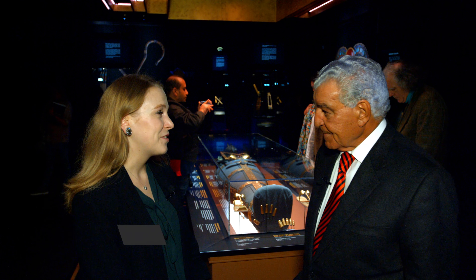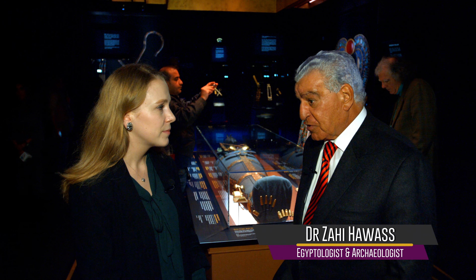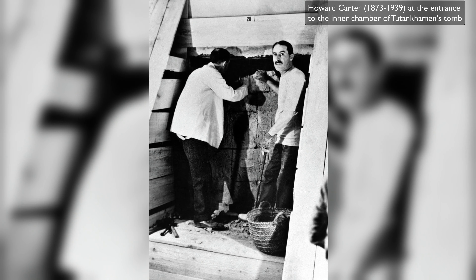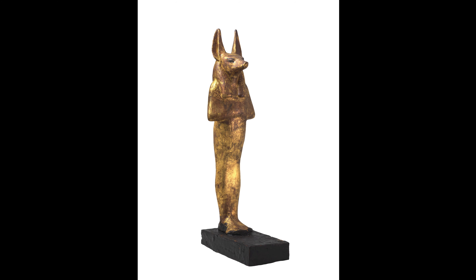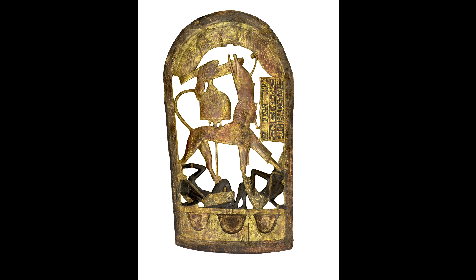Dr. Hawes, welcome to London — it's such a pleasure to have you here. This exhibit is going to be very important to the English because the English and the Egyptians share this discovery, where Carter found this tomb, and this is why to bring King Tut back to London. It will capture the hearts of people everywhere. We have 60 objects traveling for the first time to come to London, and I believe more than 1 million will see this exhibit in the coming six months.